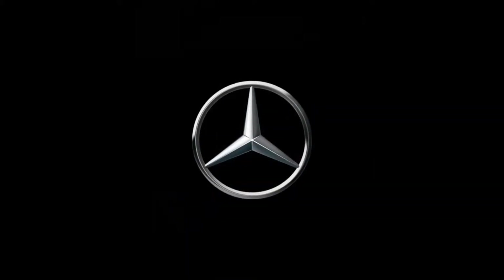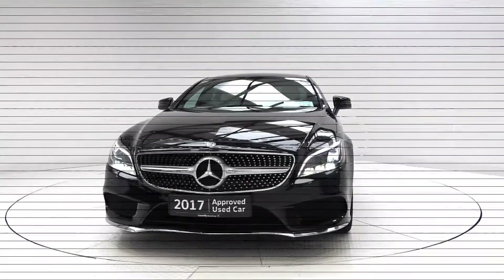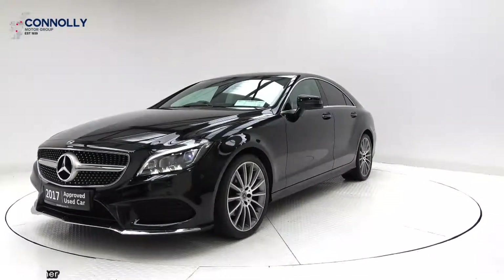Mercedes-Benz, the best or nothing. Hello and welcome to Conley's Mercedes-Benz Sligo.